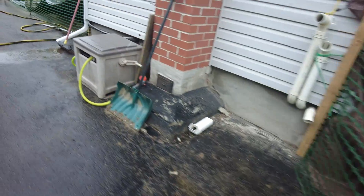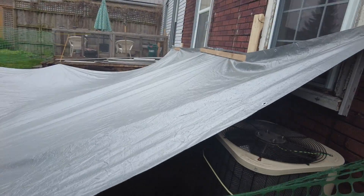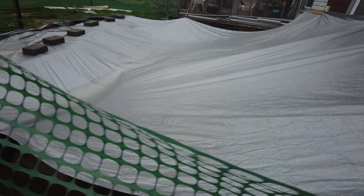On this side we have the other tarp. Rain is starting to come down a bit heavier — I don't want the camera to get dirty, so I'll just get under the tarp and do another shot of the footings. These are pretty good, nice and dry.